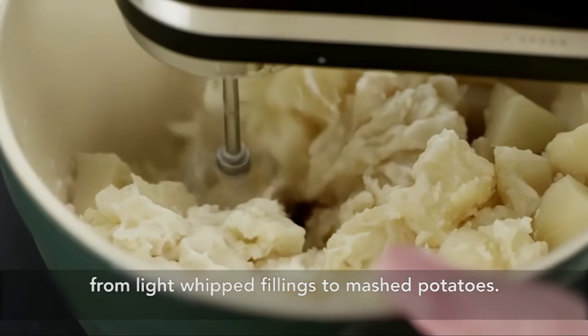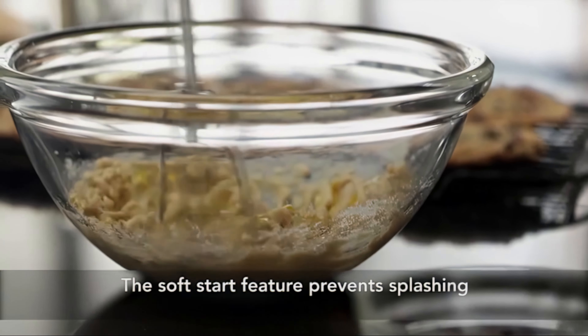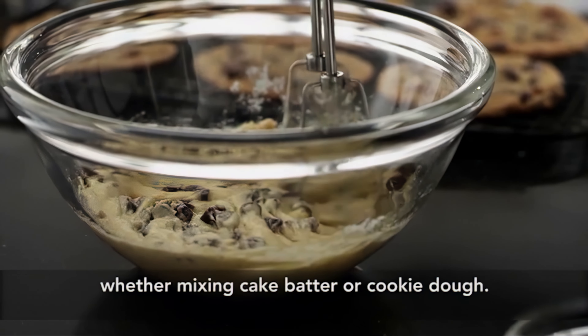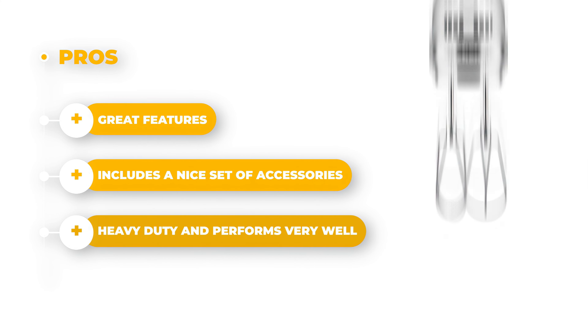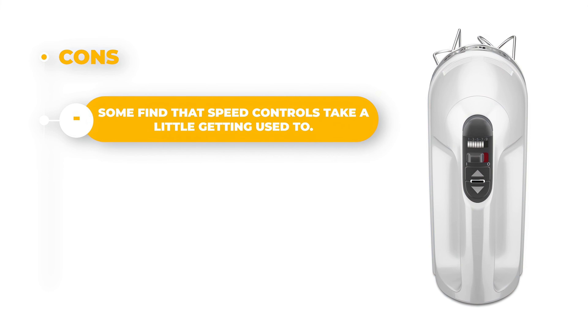Thanks to its compact and lightweight design, it's easy to use even for extended baking sessions. Once you're finished mixing, all accessories fit neatly into the included storage bag, keeping everything organized and ready to go. The pros are that it has great features, includes a nice set of accessories, and is heavy duty and performs well. The con is that some find the speed controls take a little getting used to.